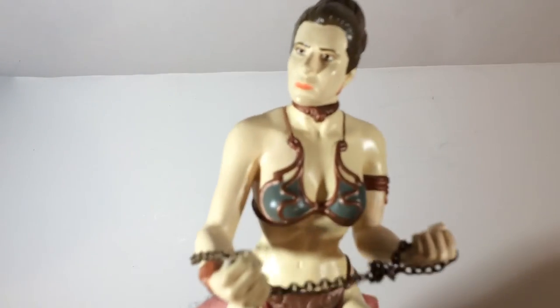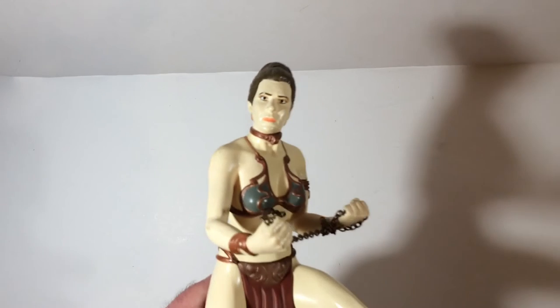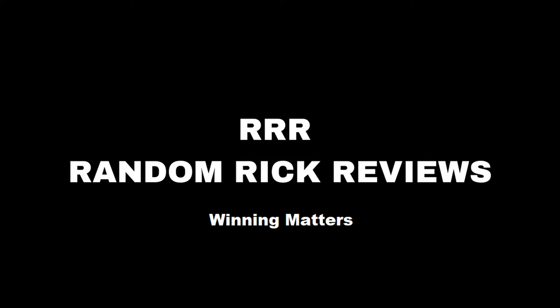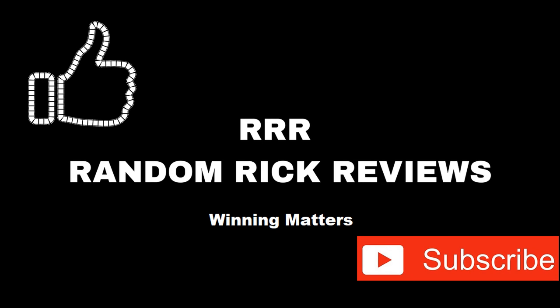Thanks for watching Triple R. Have a good day or night wherever you are. Remember to like, comment, and subscribe to help the channel grow. Thank you.